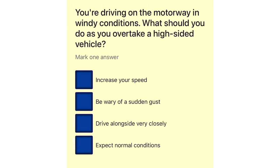You're driving on the motorway in windy conditions. What should you do as you overtake a high-sided vehicle? Increase your speed. Be wary of a sudden gust. Drive alongside very closely. Expect normal conditions.